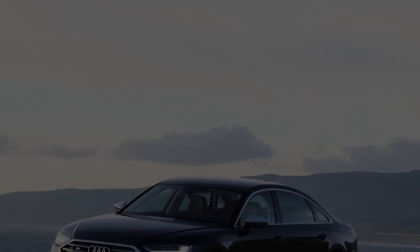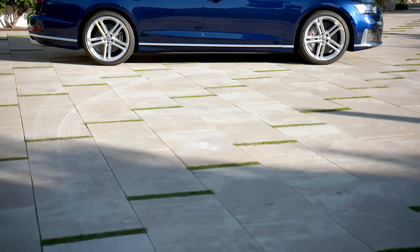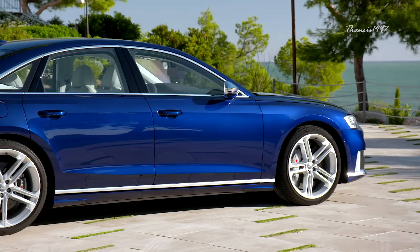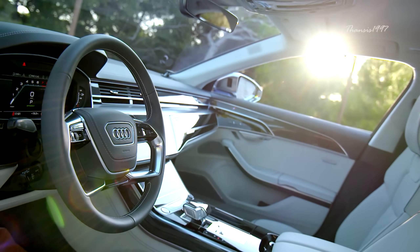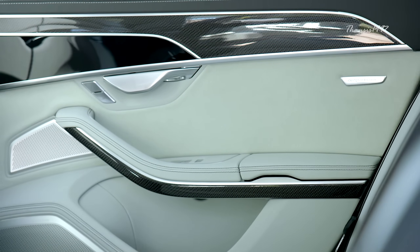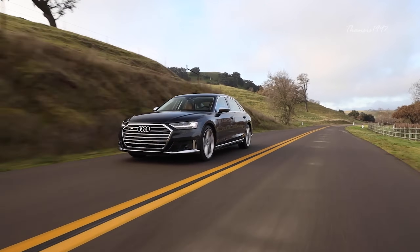Audi S8. Audi used to lag behind the likes of the S63 AMG and 750Li. However, things have changed with the all-new S8. The 2021 S8 boasts some notable changes over the normal A8, including styling upgrades with chrome trim on the exterior. The interior remains largely untouched apart from the sports seats and a premium sound system. The S8 packs a 4-liter V8 engine that develops 563 horsepower at its peak, enough to go from standstill to 60 miles per hour in just 3.8 seconds.